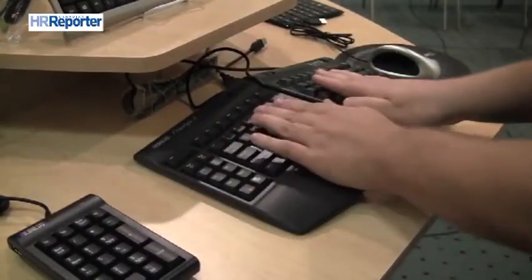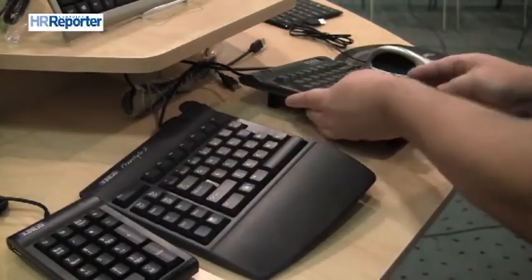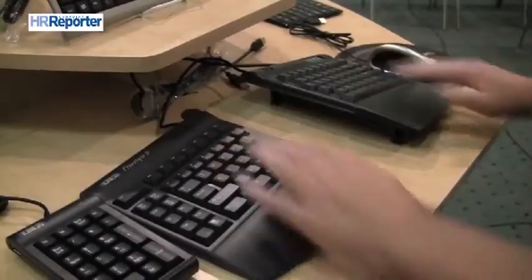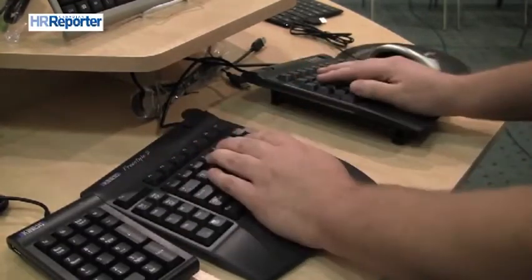This keyboard here is called the Kinesis Freestyle 2 Keyboard. It represents one of the most advanced ergonomic keyboards on the market today, because it is a convertible modular keyboard. Rather than having one configuration that works at all times, as your work needs throughout the day change, you can rearrange and change this keyboard as required. Unlike a traditional keyboard which stays together, you can physically separate the sections to take into account your shoulder width. When working on this keyboard, you can come at it with a straighter angle and won't be twisting your wrist as much.